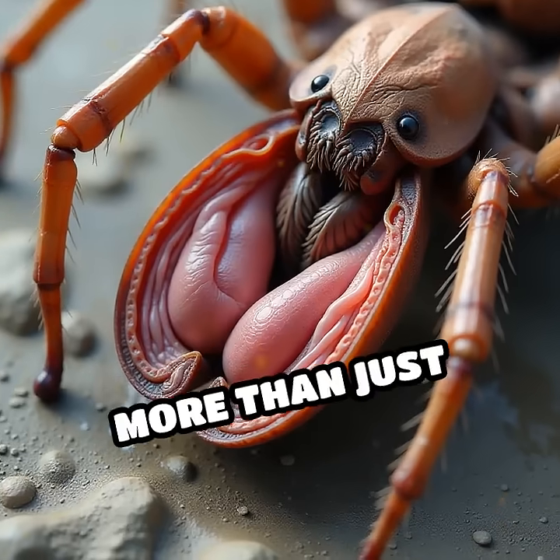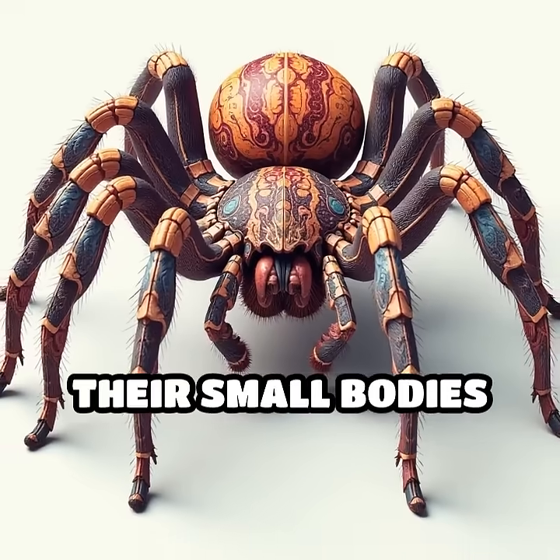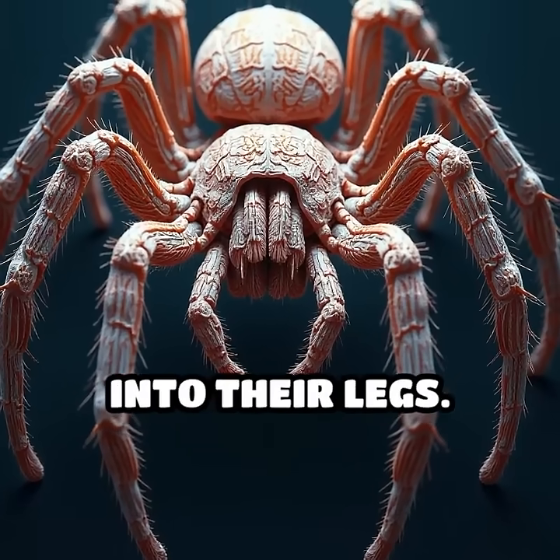Their legs serve more than just locomotion — they house vital organs. With no room in their small bodies for all internal systems, much of their digestive tract and even parts of their reproductive organs extend into their legs.